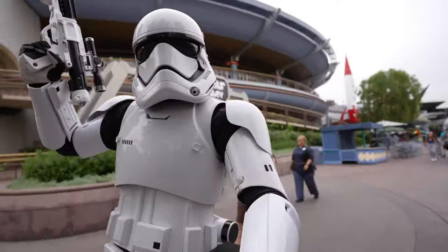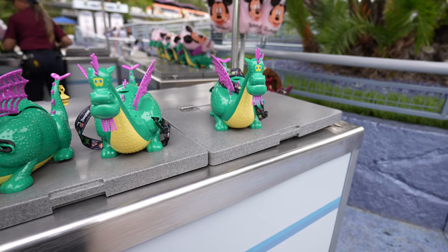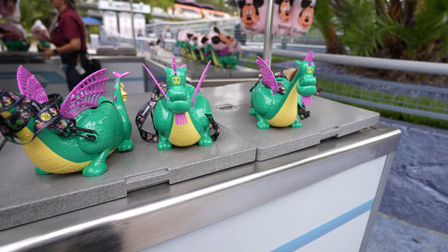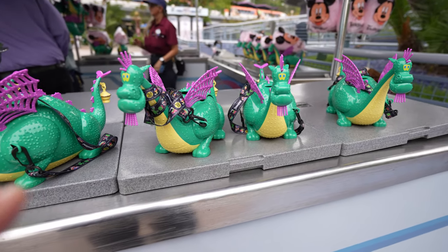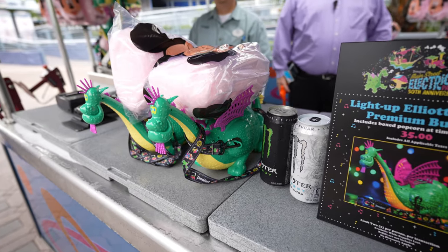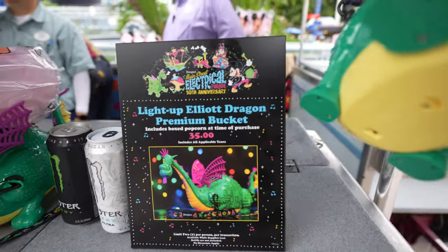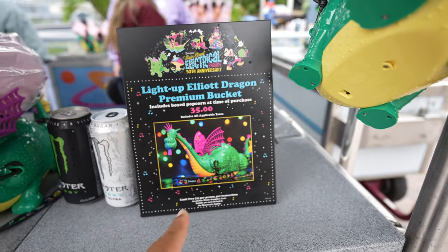I love stormtroopers, they're the best! Just in case you never had a chance to buy the Elliot popcorn bucket, they have them back in stock over here in Tomorrowland — although with this one, if you buy it here you won't get popcorn, you'll get cotton candy. It looks like it's $35, limit two per person.